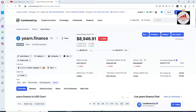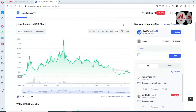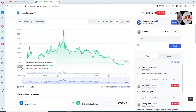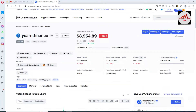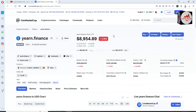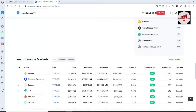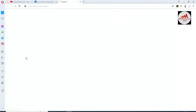A new page is open showing all information about this token. The yearn.finance launch price was almost $1,000 and its all-time high is almost $80,000 to $82,000 — a big and huge increase when the token launched. The token is developed on the Ethereum base. If you want to buy or sell this token you can use these exchanges: Binance, Coinbase, FTX. I'm not recommending to buy or sell — I am just giving educational information.